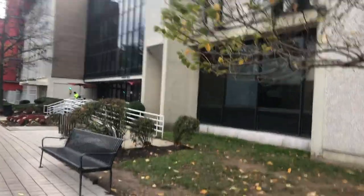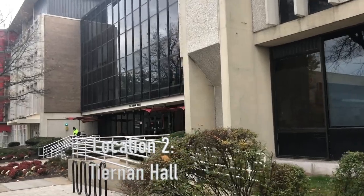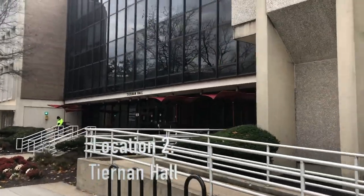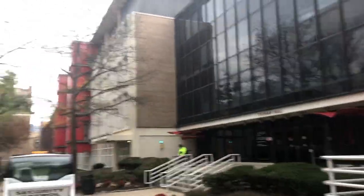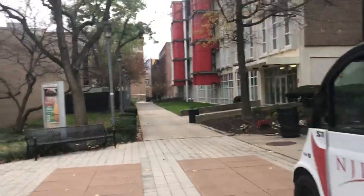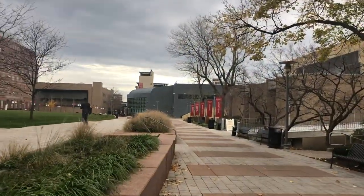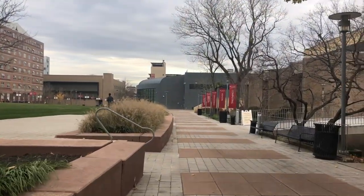So this is called Tiernan Hall — it basically has classrooms and I think most labs are in here. Then the one right after it with the red things is called Faculty Memorial Hall, which also has classrooms. And now we're walking towards Campus Center — that's the main building, the gray one right in front of us.